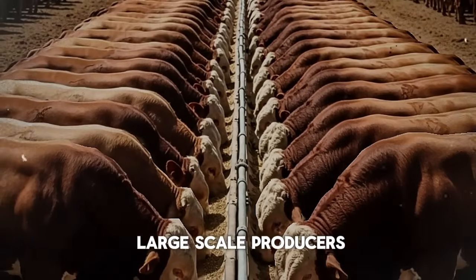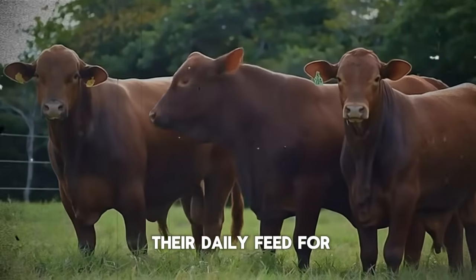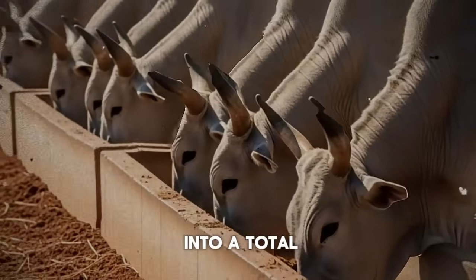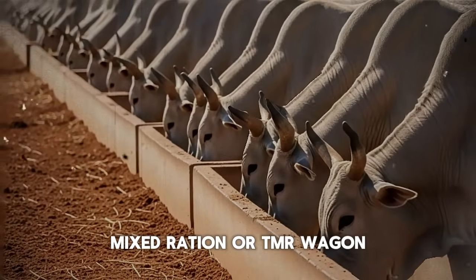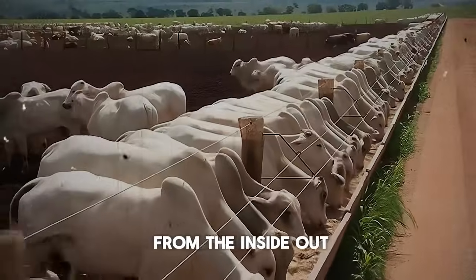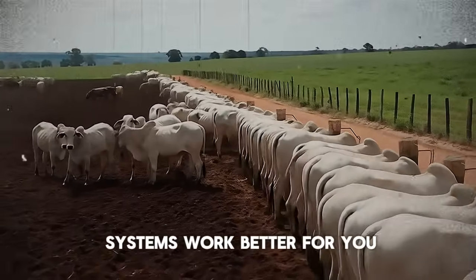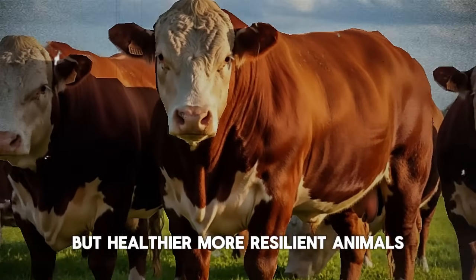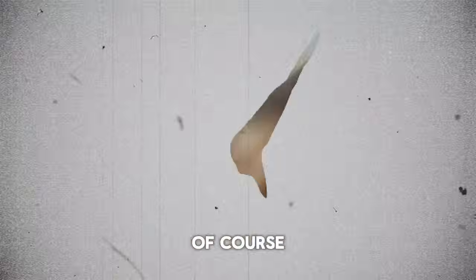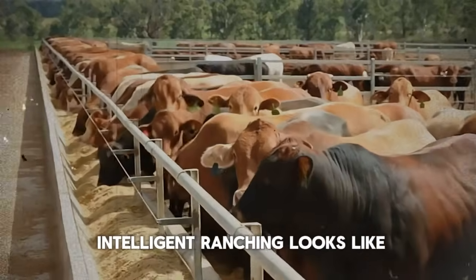This approach works for both small and large-scale producers. For a small producer with just a few head, it's easy to mix this by hand into their daily feed. For a larger operation, these ingredients can be easily incorporated into a total mixed ration, or TMR, wagon. You are shifting the focus from just feeding your cattle to truly nourishing them from the inside out, making their own biological systems work better for you. The result is not just heavier cattle, but healthier, more resilient animals. You'll see better coat condition, better energy levels, and of course, more consistent and impressive weight gain on the scale.